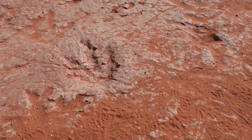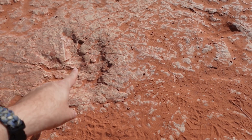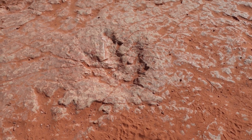The first dino track we can see here — we can actually see the three toes right here. Here's one toe, there's another toe, and there's another toe. So this is probably some kind of theropod, or meat-eating dinosaur, that was walking through here.